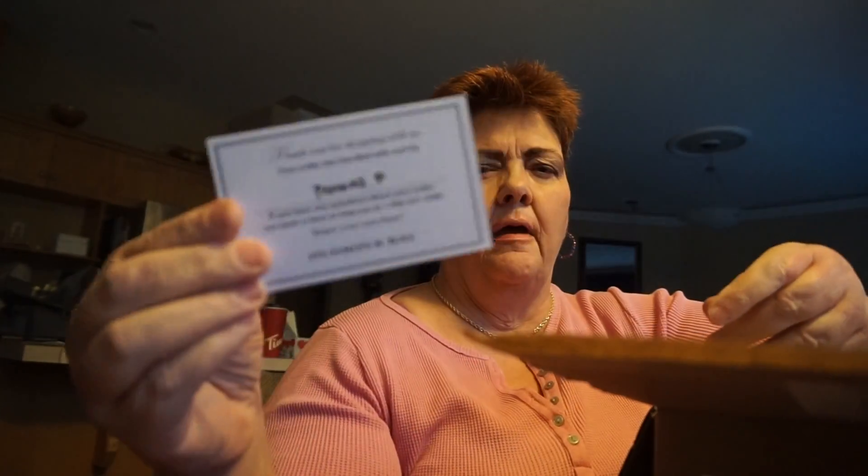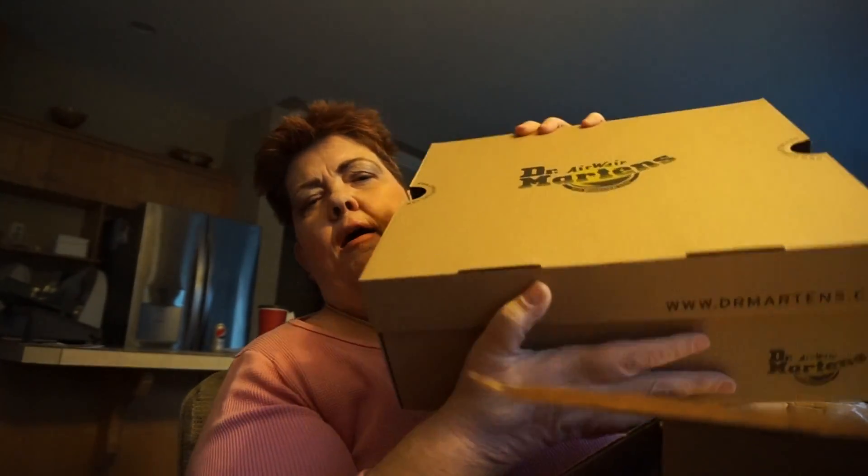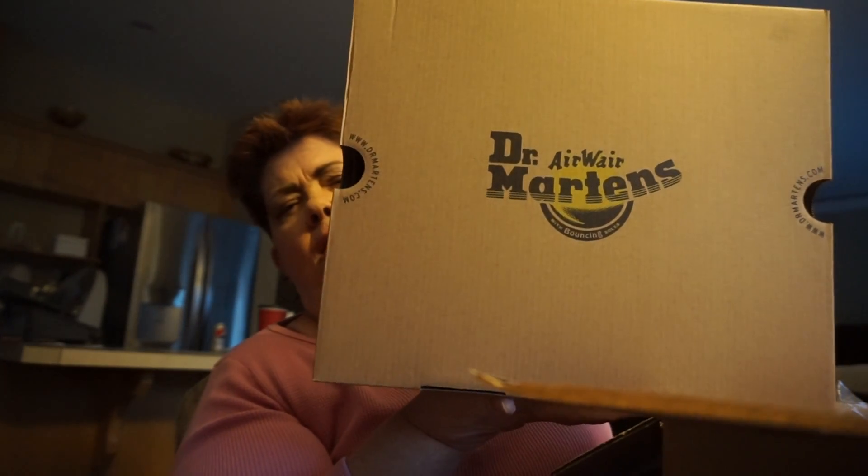They also gave a little card that says 'Thank you for shopping with Hudson Bay' — that's nice. And oh, these are my Dr. Martens boots! They're butterscotch, they're leather, and they have a sherpa lining.